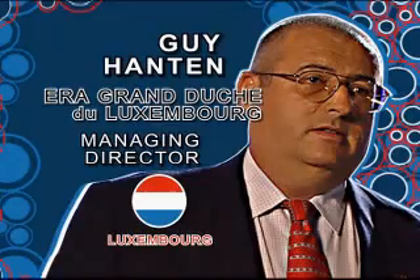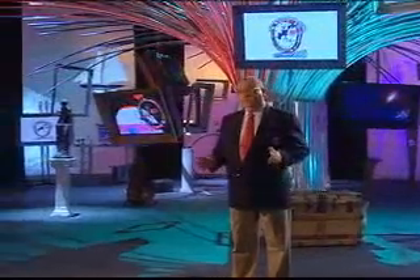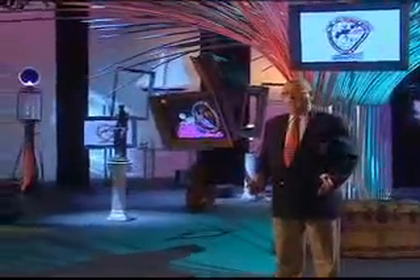Our office is now in the top ten percent of real estate offices in the country. The tool that has helped us to be so successful is the CMA. It introduces our company, the agent working on the property, and also ERA real estate as a network.